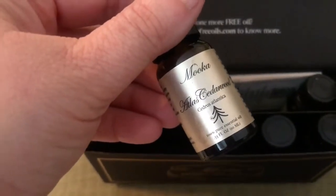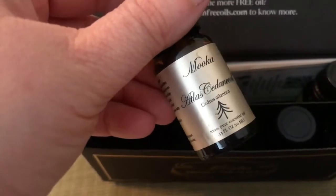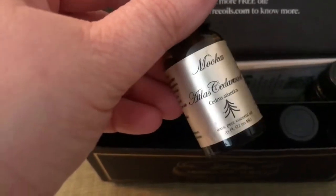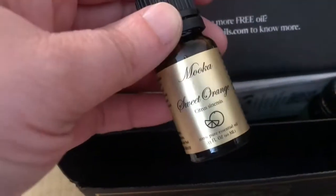We love to use a lot of the scents in our aromatherapy diffusers to make the house smell great. This one is cedarwood — oh, I can't wait to smell that! And this one is sweet orange — oh yeah!